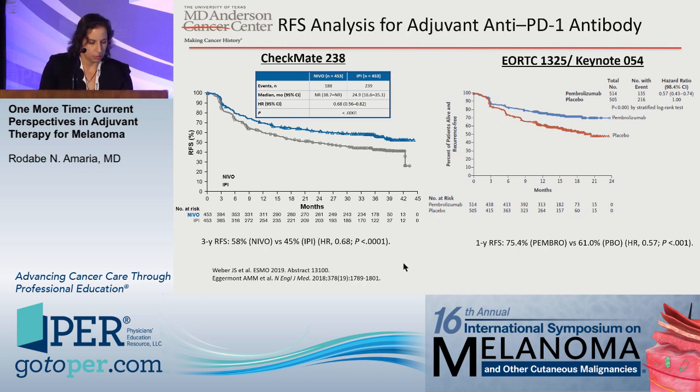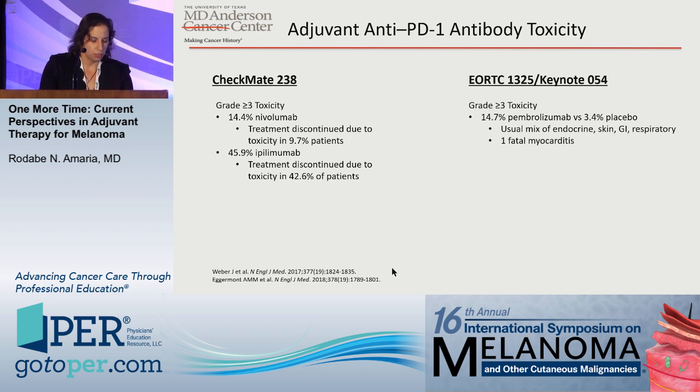These are amazing results, and importantly the toxicity of these regimens is far more manageable. Grade 3 or higher toxicities for PD-1 regimens were about 14.5–15%, and only about 10% of patients had toxicities severe enough that they had to stop treatment before the pre-specified one-year duration. IPI toxicities remain severe, as expected. The usual toxicities from PD-1 or immunotherapy include endocrinopathies, skin issues, GI, respiratory, and rarely myocarditis, Guillain-Barré, and peripheral neuropathies — but anti-PD-1 is far superior in terms of tolerability.